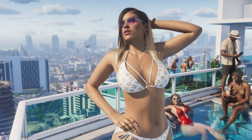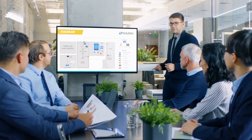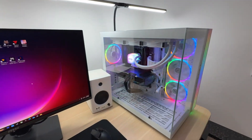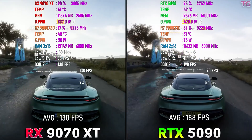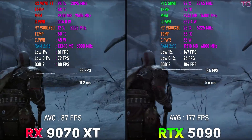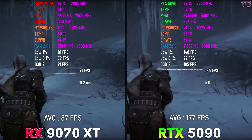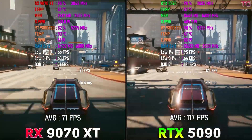Now for value — this is where things get interesting. At $2,000, the RTX 5090 is impressive but out of reach for most gamers. Unless you're doing heavy creative work or have money to burn, it's probably overkill. AMD's RX 97XT, priced at $800, delivers around 90% of the gaming performance in many titles — that's a huge deal. Yes, 16GB of VRAM might start feeling tight in the future, and ray tracing still isn't on par with NVIDIA's. But for the price? It's hard to beat.